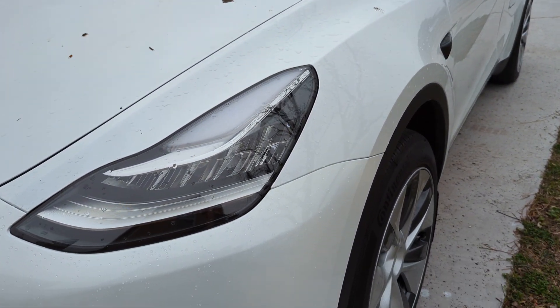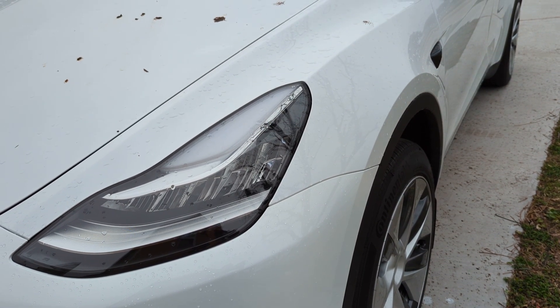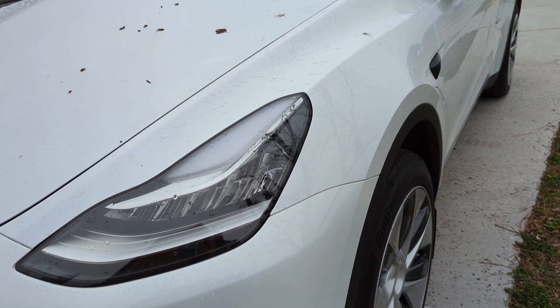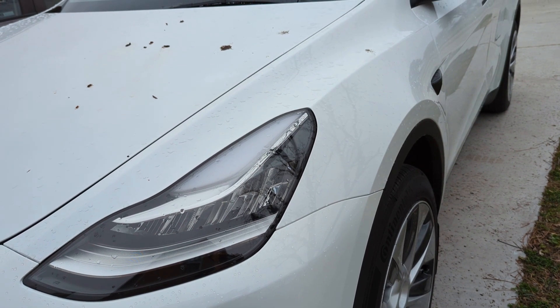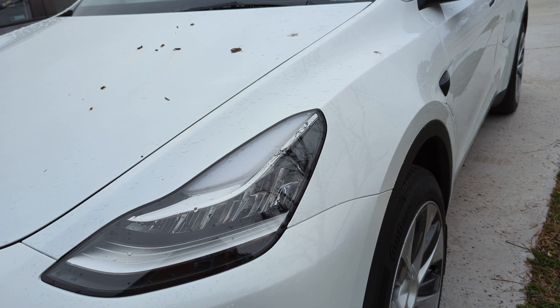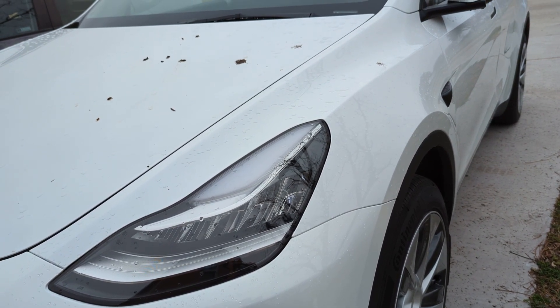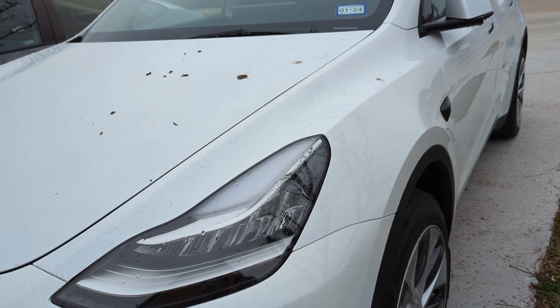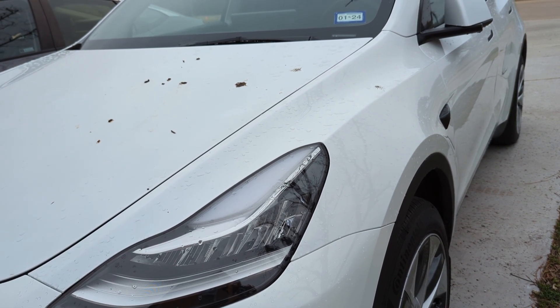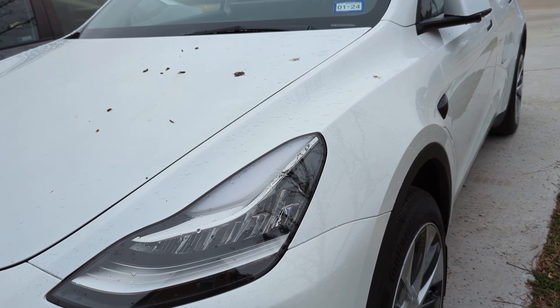I'm very happy with the car overall, but I would like the bumper to be the same color. There is another appointment — we're going to bring it in Tuesday and see what they can do about the bumper situation. This will be the third time this car has been in the shop in a month, just making repairs since we got it.